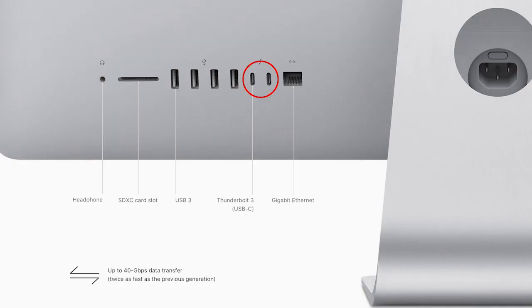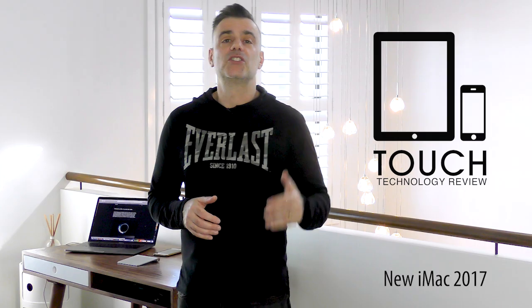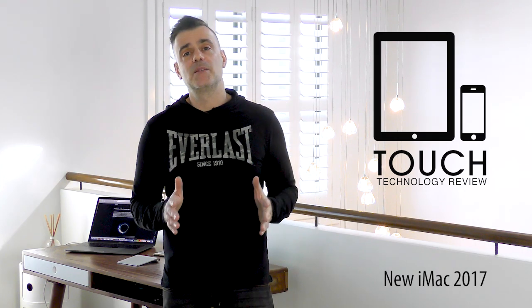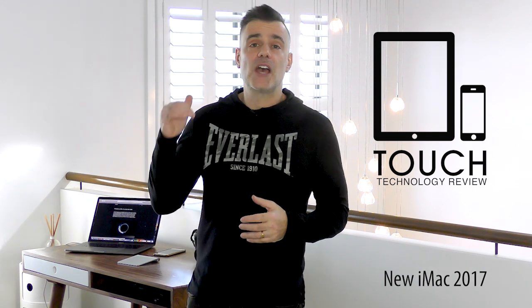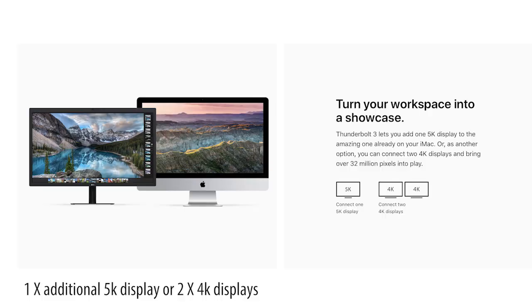Two Thunderbolt 3 USB-C ports have been added on all iMac models. These ports are capable of delivering up to 40GB per second data transfer for external drives and cameras and twice the bandwidth for video and display connectivity. Thunderbolt 3 lets you add one 5K display as an additional monitor so you can mirror or span content to a second display.